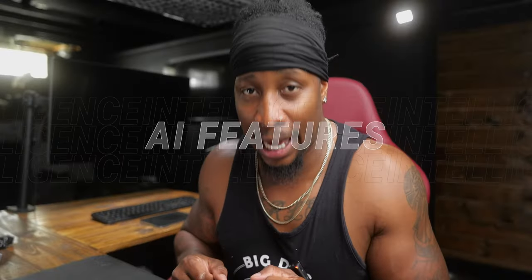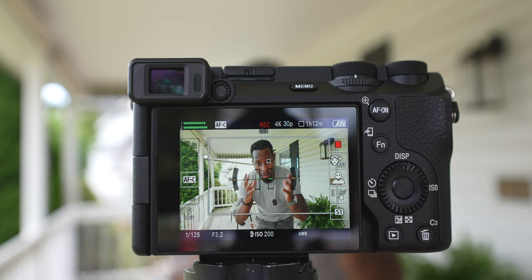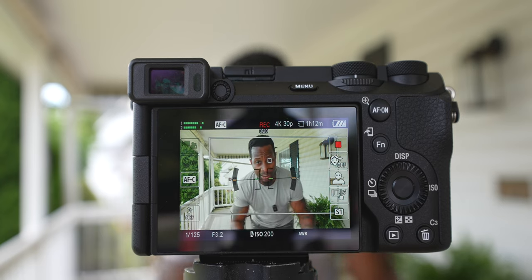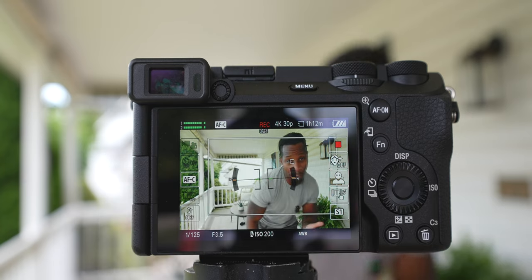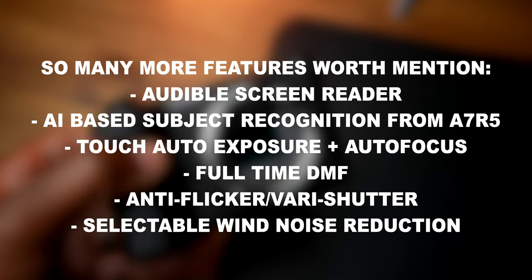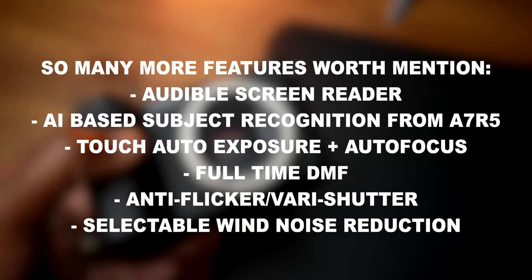The AI chip in the A6700 also powers auto framing — it reframes you as you move, stops down the aperture when more people enter the frame, and zooms back in when they leave. It also improves metering, auto white balance, and autofocus, all of which are genuinely game-changing features for content creators.